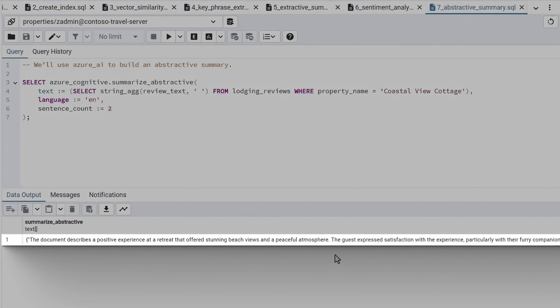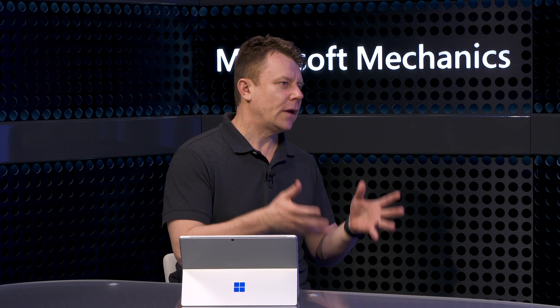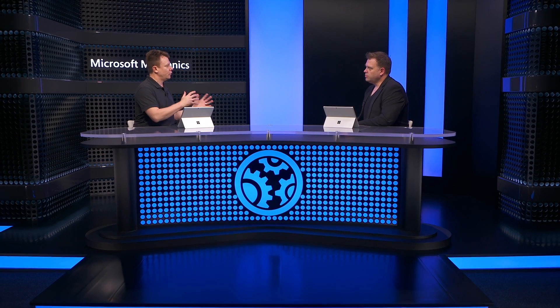What you've shown here is more than just using embeddings — it's how the database can leverage other Azure capabilities to improve your app. These are SQL queries returning results directly from AI services, but alternatively you could return and store those results in Postgres to reuse later. It's really up to you as a developer how you want to architect your app. Flexible Server with the Azure AI extension makes it easy to do it all using SQL.